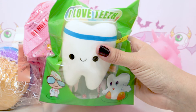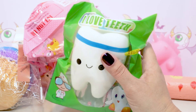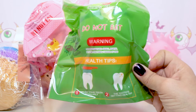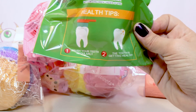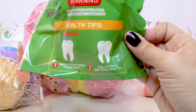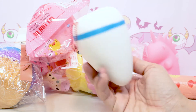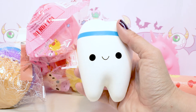So I got this adorable little tooth. It says 'I love teeth' and it's got a little dentist and a little tooth. I wanted this one last time but it was sold out, so as soon as I saw they had it back in stock, I had to get it. On the back it says 'do not eat' — I don't blame them, they smell really good. This one also comes with health tips: don't forget to brush your teeth regularly. It also comes with a little keychain chain if you want to hang it from your backpack or purse.